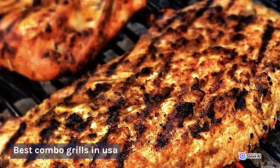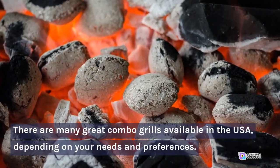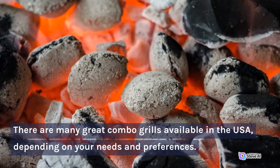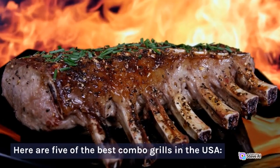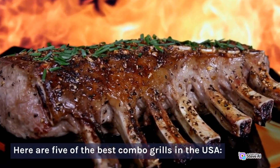Best Combo Grills in USA. There are many great combo grills available in the USA, depending on your needs and preferences. Here are five of the best combo grills in the USA.